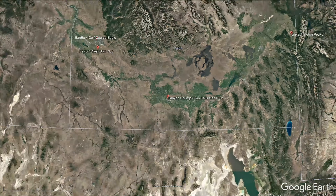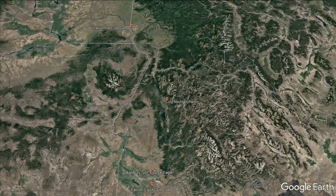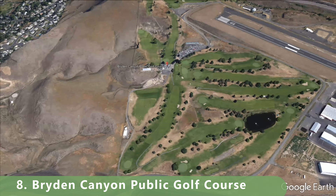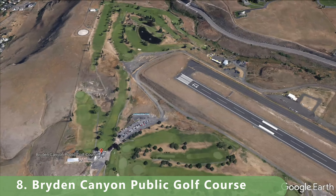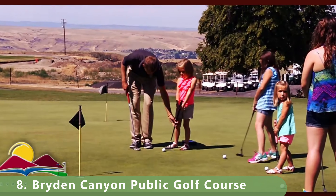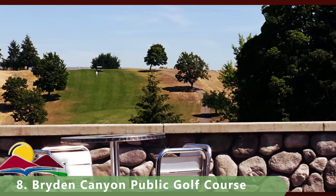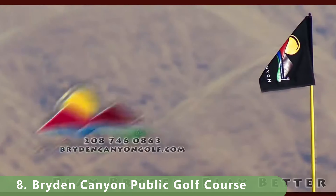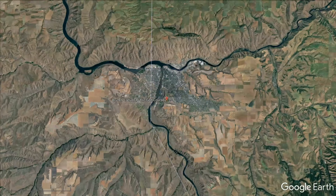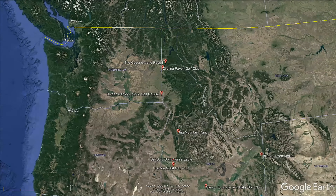Moving closer to the northern part of the state at number eight, this public municipal course is a par 72 that stretches 6,359 yards with a slope of 125 and a rating of 69.8. It was built in 1974 and it's about $30 to play — pretty reasonable. That leaves us seven more golf courses to look at.